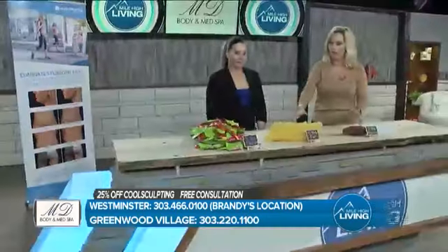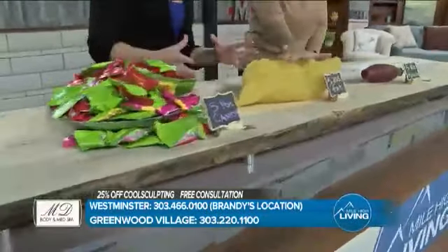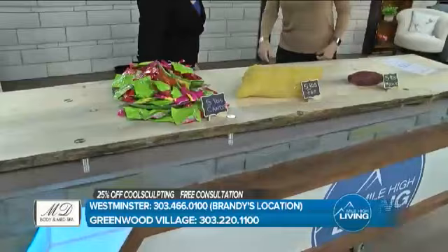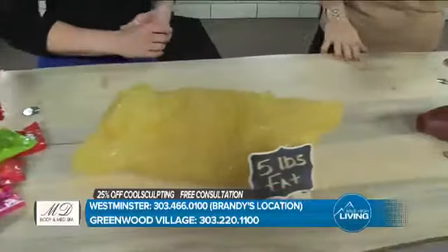Look at this — we've got Eddie Kim going to help us out. So what we have here is five pounds of candy, five pounds of fat, and five pounds of muscle. Which of these would you like to see in or on your body? Although the candy is going to be fun at the time, this is what's going to happen — and you won't have as much of this, right?